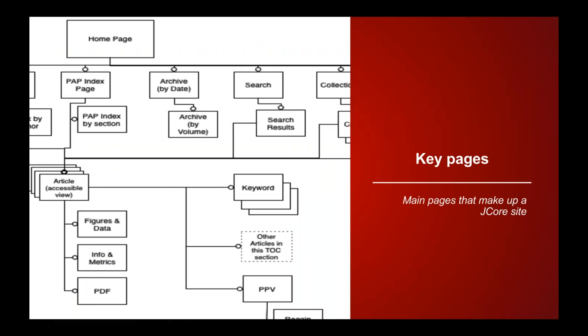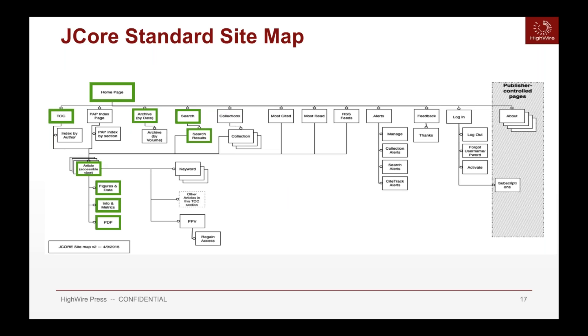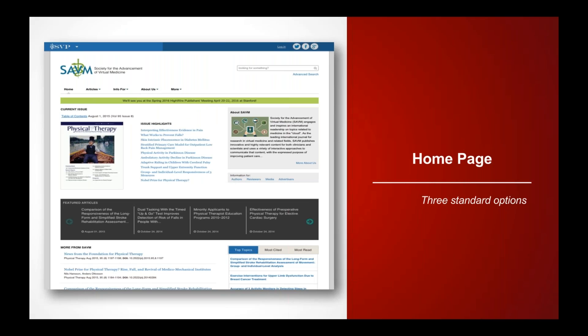Let's talk about the key pages within J-Core. There are many components that make up J-Core, and we're going to highlight the main ones. Your publishing program can benefit from all of these pages, as well as advanced pages where you can create additional custom pages for your journals. Starting with the home page, there are three standard options — J-Core is very flexible, but out of the box you can start with one of these three.